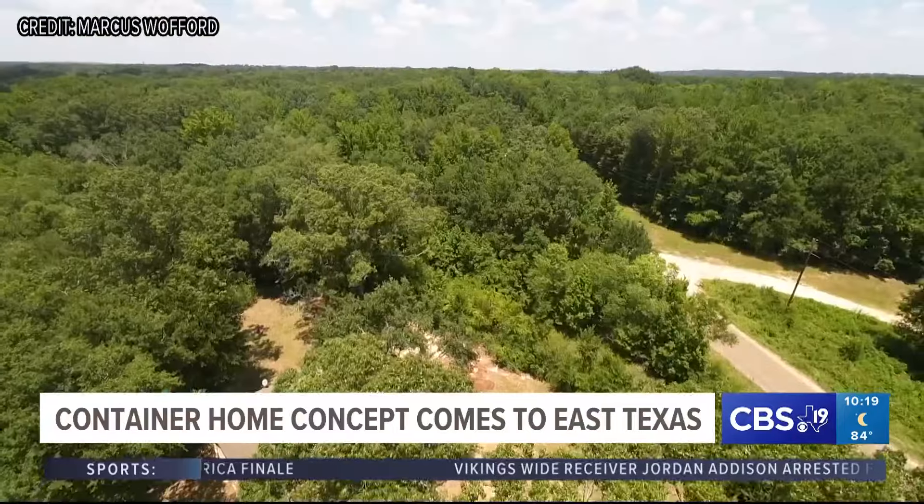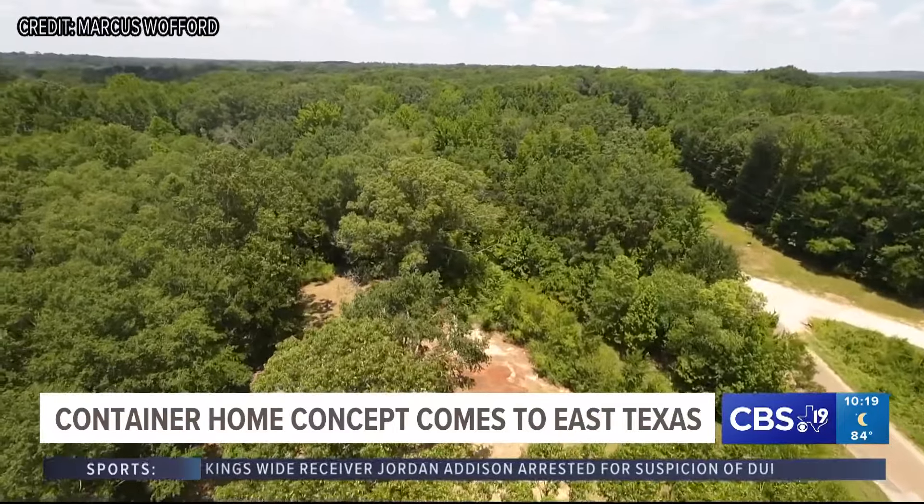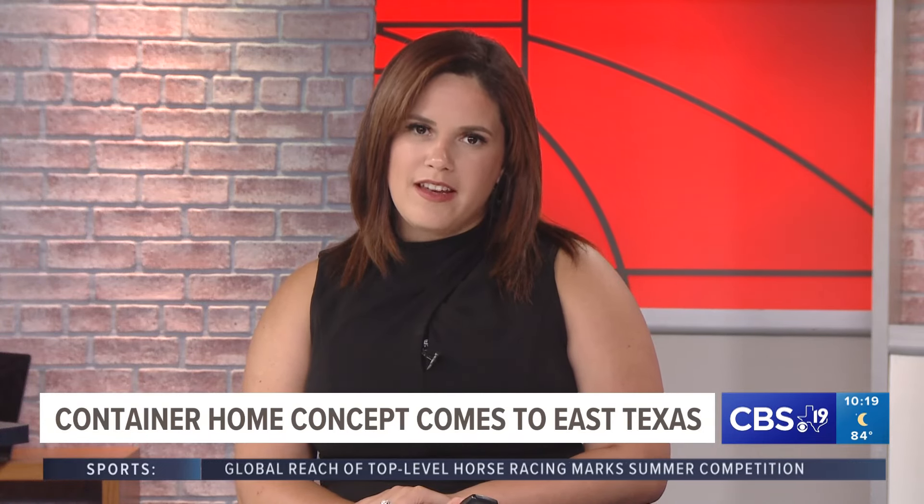Thinking outside the box while changing the landscape for a community in need. For CBS 19, I'm Brennan Gurley. If you would like more information on container homes, you can find a link to this story on our website, cbs19.tv.